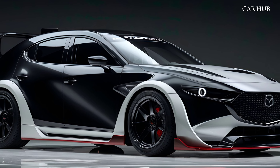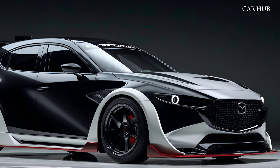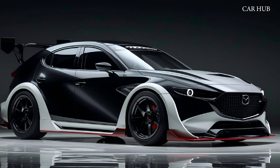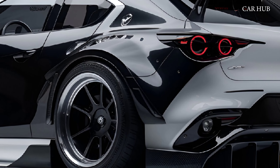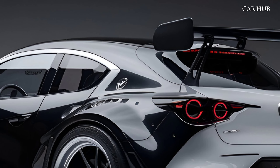Safety is a top priority with Mazda, and the 2025 CX-5 is equipped with a suite of driver assistance features, including adaptive cruise control, lane-keeping assist, and blind spot monitoring.